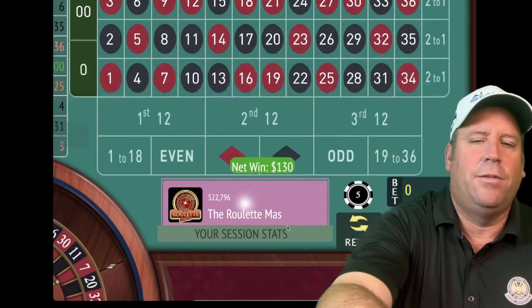That's a loss on 20 black. We'll go from five to ten on third 12. That's a 17 black — another loss. So we take ten, double it to twenty, then add five, which puts us at twenty-five. But if we lose that one we just go up five. We got the win though — that's a 35 black!